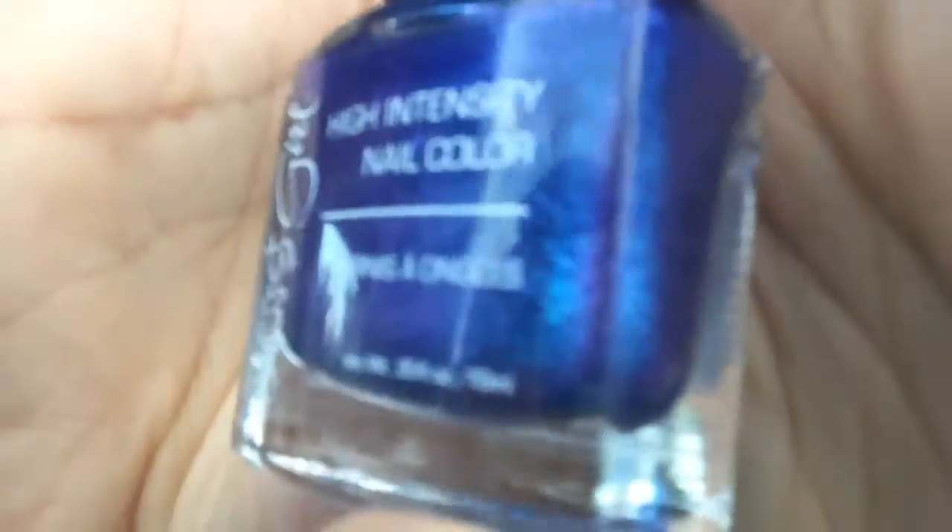I purchased Jesse's Girl in Confetti. It's like a bluish-purplish with silver and metallic-looking color to it. I'm not good at being very descriptive, but you know, take me as I am. This is what it looks like up close.